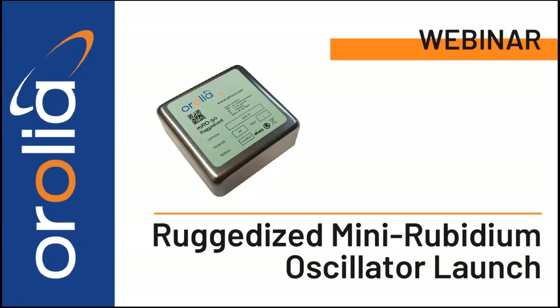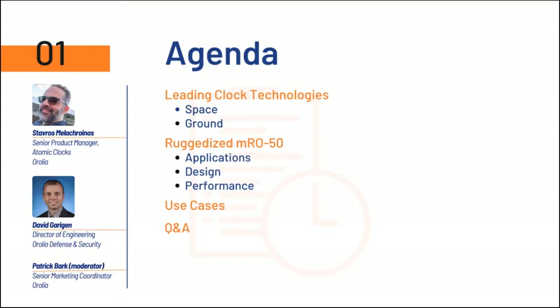Hi, everybody. Welcome. Today, we are going to be discussing the ruggedized mini-Rubidium oscillator launch. Our speakers are going to be Stavros Melokroinos, the Senior Product Manager in Atomic Clocks at Arolia, and David Garrigan, the Director of Engineering at Arolia Defense and Security, and I am your moderator, Patrick Bark, the Senior Marketing Coordinator at Arolia.